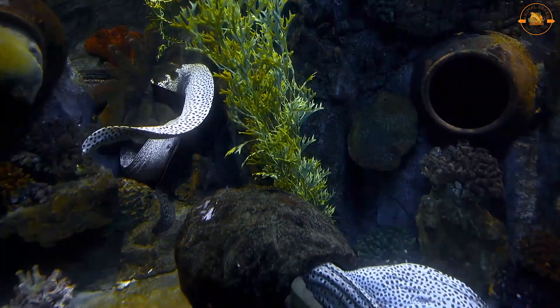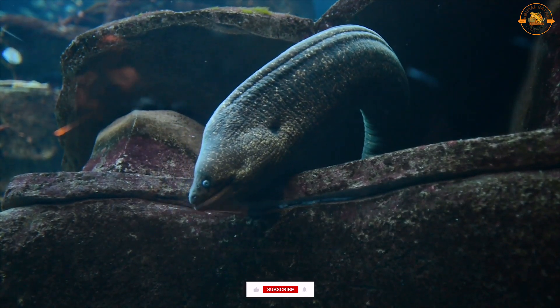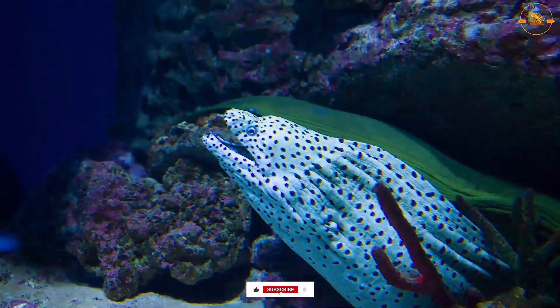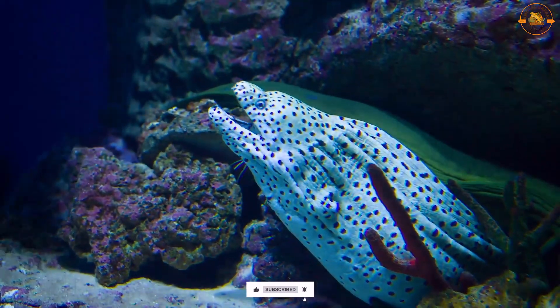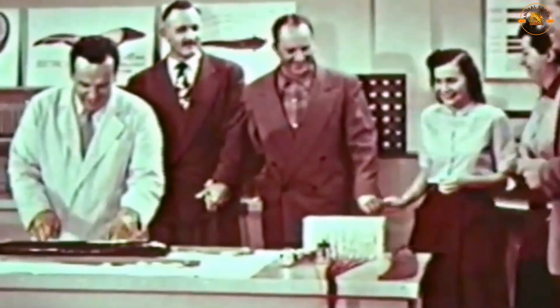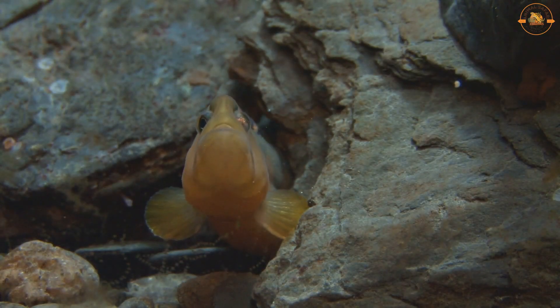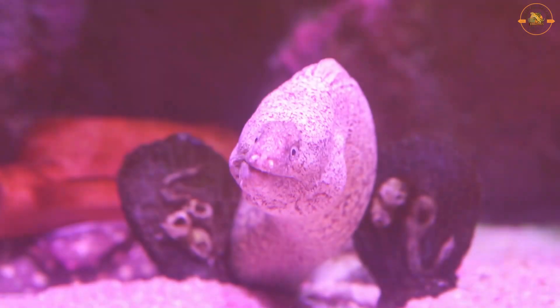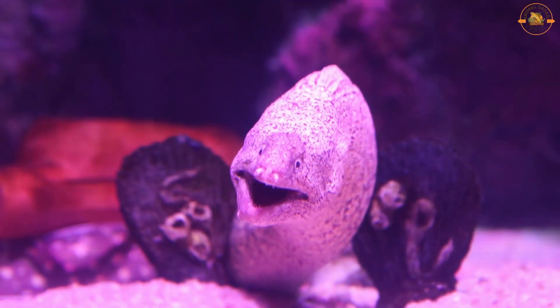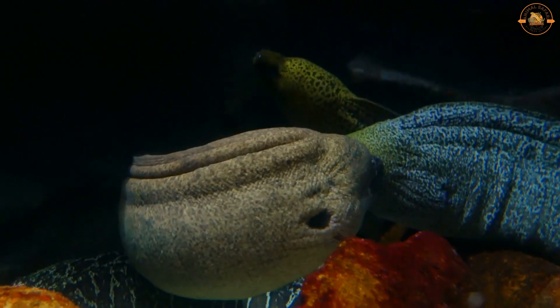Science has been studying the electric eel's remarkable capacity to generate and discharge electric shocks for years, leading to several technological advancements such as the nature electric stun gun. It's vital to keep in mind that electric fish species employ their electrical discharges primarily for communication, navigation, and hunting in the wild. As a result, it's crucial to treat these animals with respect and to continue researching them in order to learn the secrets behind their amazing skills.